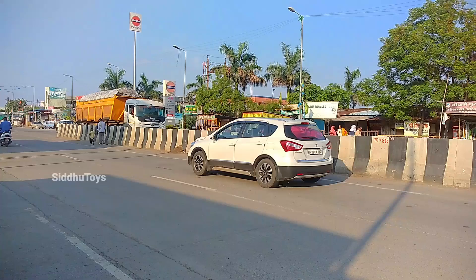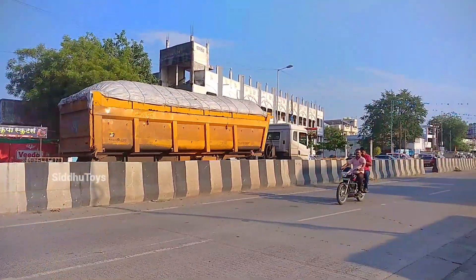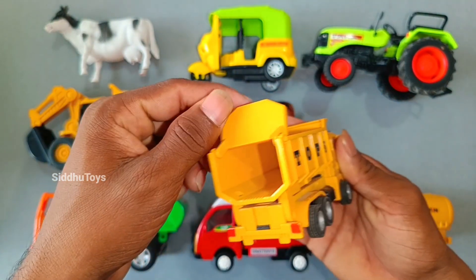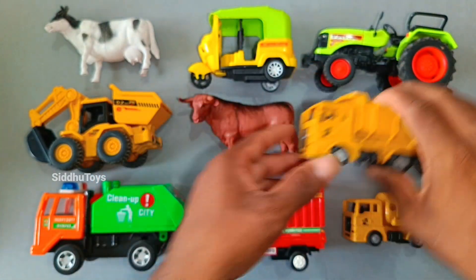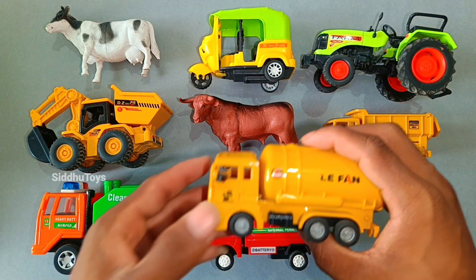We can see our yellow color. Wow, we can see our yellow color. Very nice, Bacu. This is our red color. This is our oil tanker.